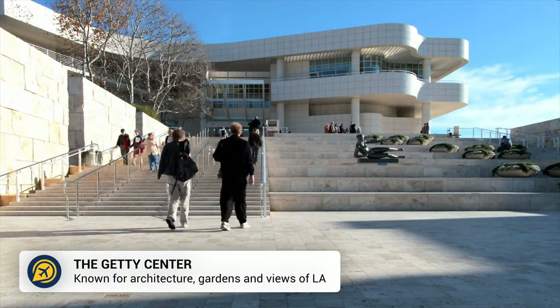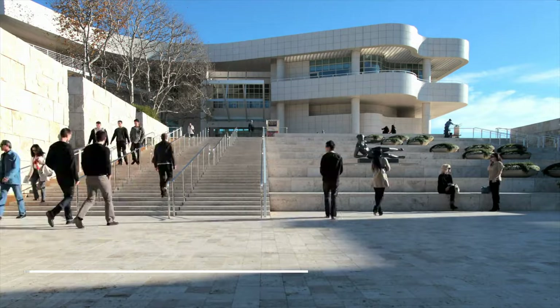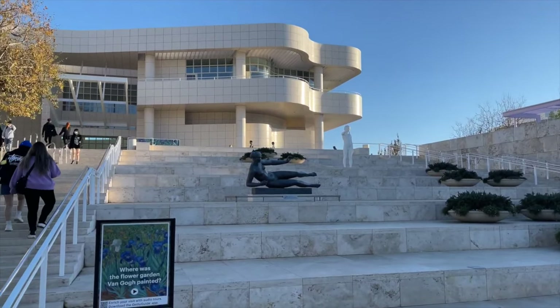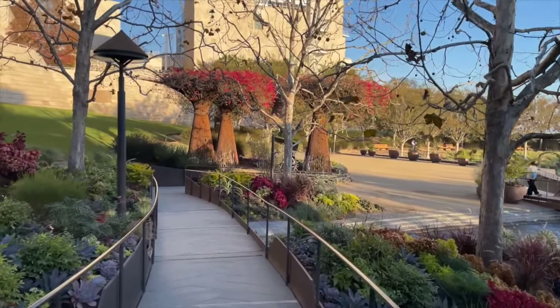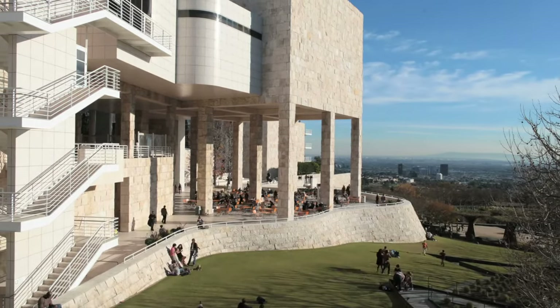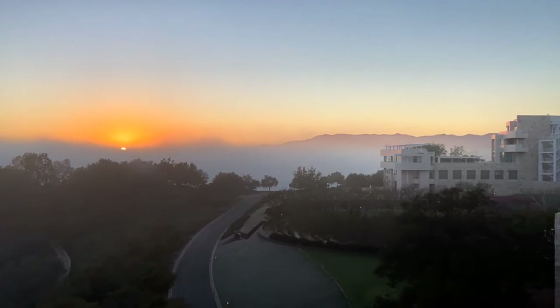One of the best things to do in LA is to head up to the Getty Centre, which is also completely free. Head into the museum for art and modern design, take a walk around the unique gardens and take in a spectacular view of the city from above. Head here for sunset for gorgeous views.